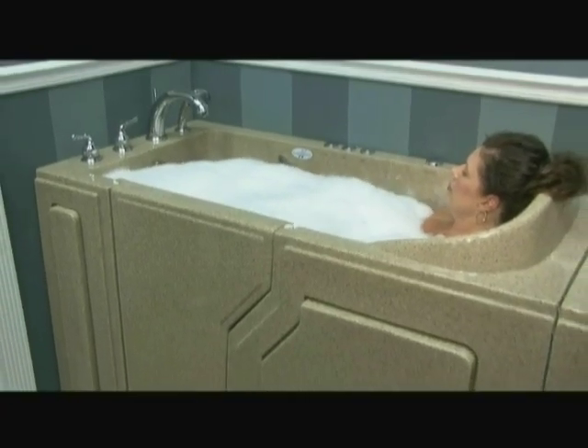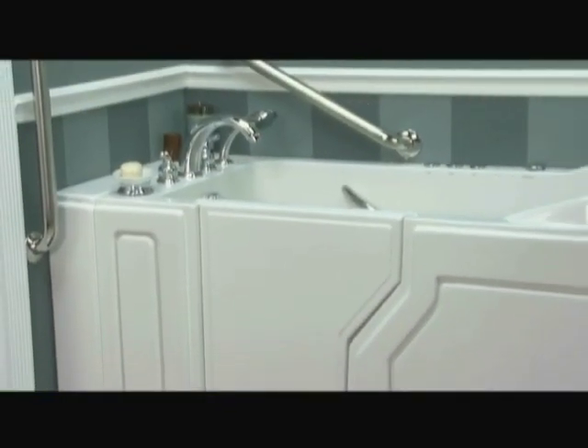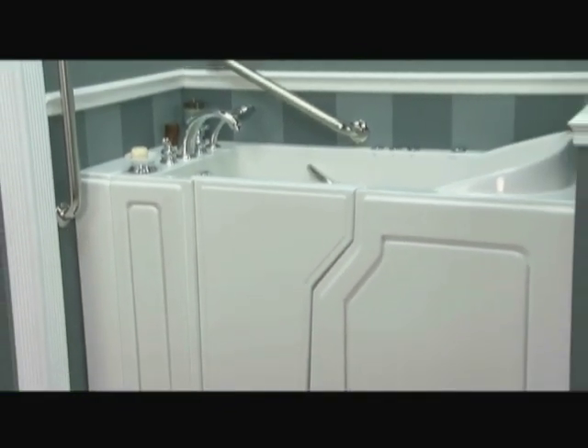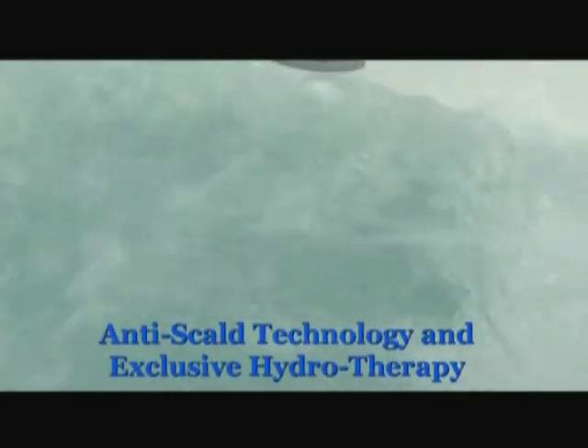Safety Spa tubs are 100% American-made, using only American-made parts. We value the quality and integrity of the American workforce, and appreciate the quality control that only American manufacturing can offer. All of our products feature anti-scald technology and our exclusive hydrotherapy system.